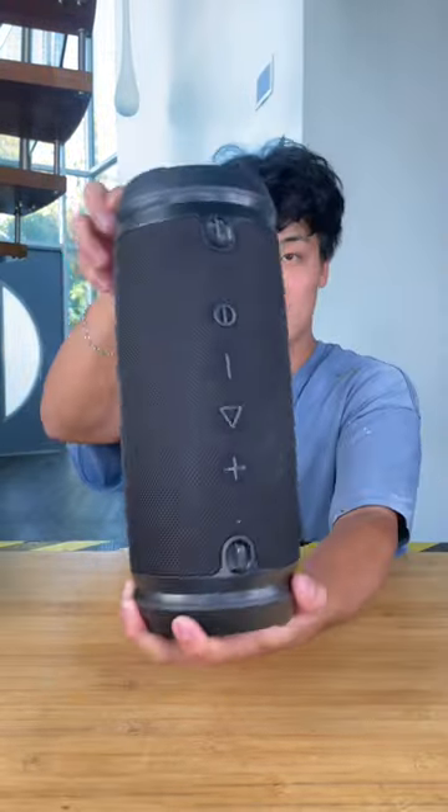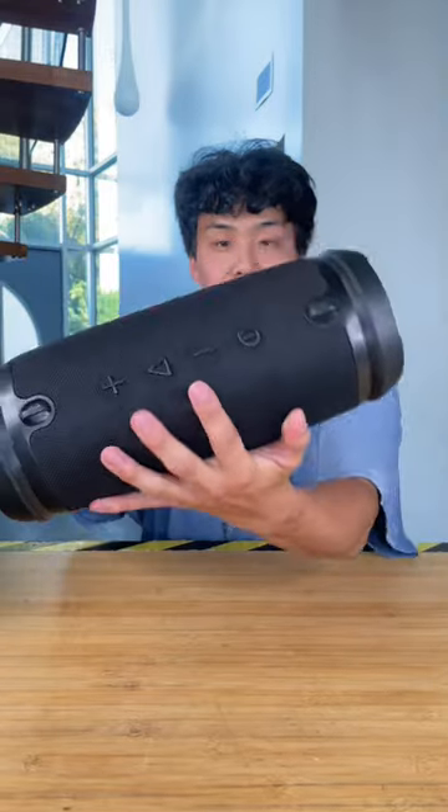Cheap vs Expensive Portable Speakers. Our cheap option is going to run you about $80, while the expensive is going to run you about $170.